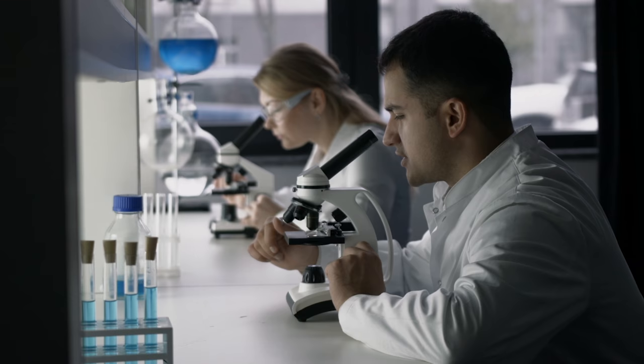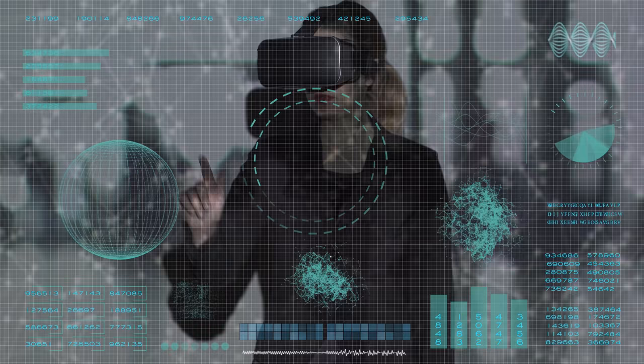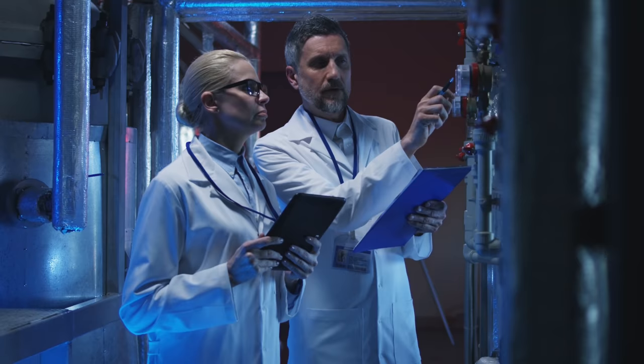What specifically should you be listening to in those headphones while you work? Other than silence, you have three main sources: white noise, ambient noise, and music.